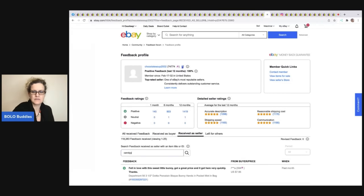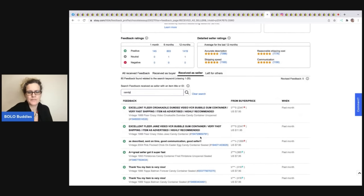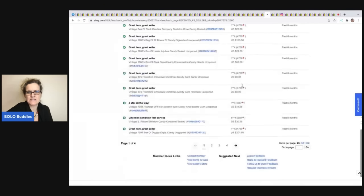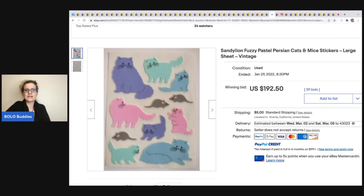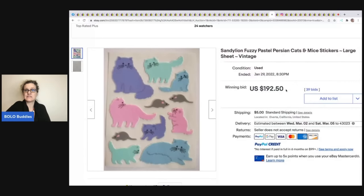Going into their feedback to filter — they have to leave feedback for it to show up. Here's one: Rinky Dinks $460, $105 for candy cigarettes. People left feedback with double-digit numbers. Go check out that video — it's amazing what vintage candy sells for. Also crazy: stickers. People pay big money for them. Sandy Lion is a good brand. These fuzzy pastel cat and mice stickers — still on the sheet — sold for $192.50.